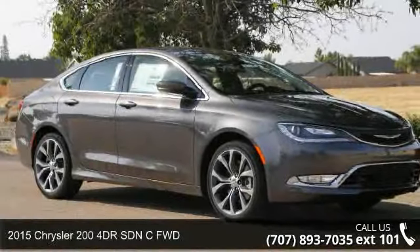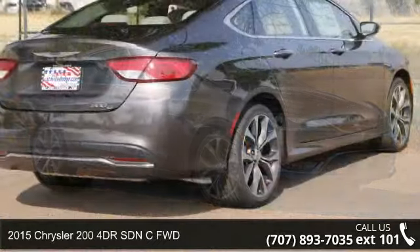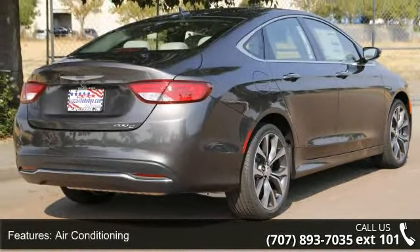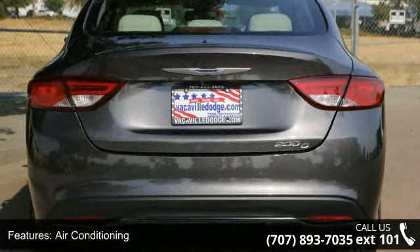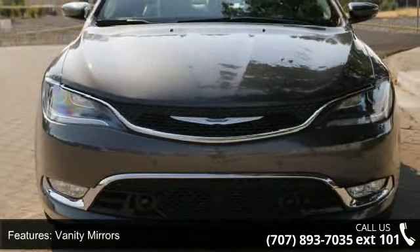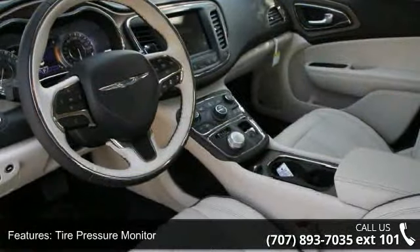Arrive in style with this 2015 Chrysler 200. If you are looking for an automobile with great features, look no further. Some of the top features included with this vehicle are keyless ignition, 3-point rear seat belts, center console, bucket seats, auto headlight on-off, power mirrors, and vanity mirrors.